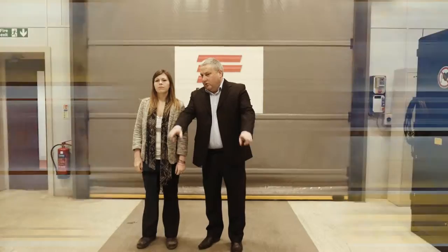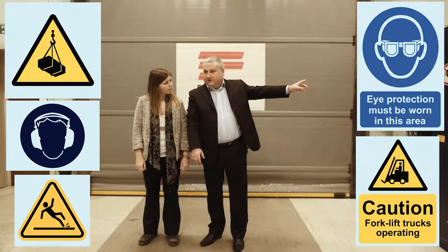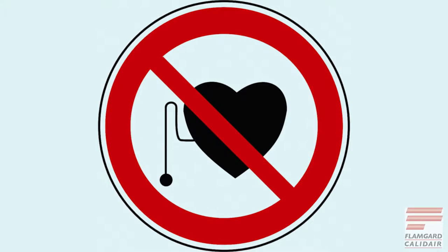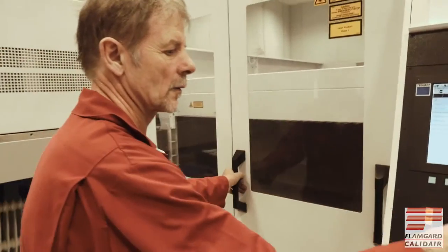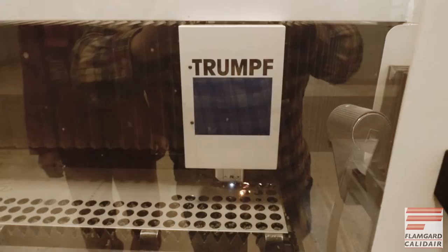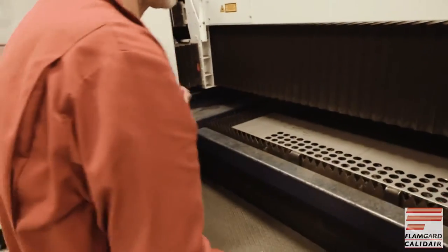As you are guided through the Flamgard Calidaire premises you will see safety signs which are there to help avoid accidents and keep you clear of danger. Signs to look out for include: no pacemakers. Flamgard Calidaire operate high-tech scanning, welding and laser equipment on their premises which can be a danger to people with pacemakers. If you have a pacemaker fitted please ensure you inform your host immediately.